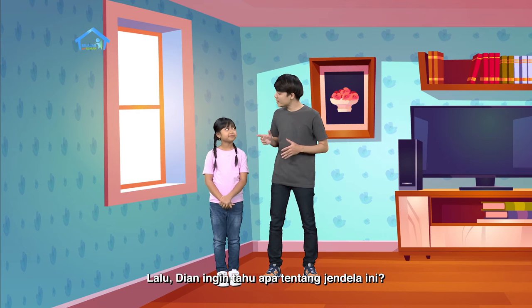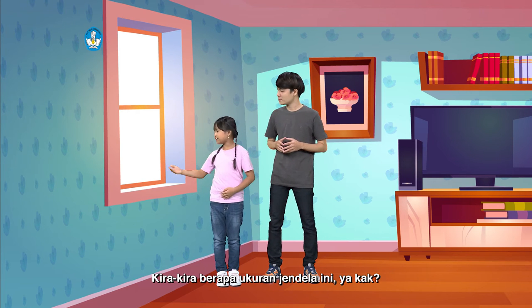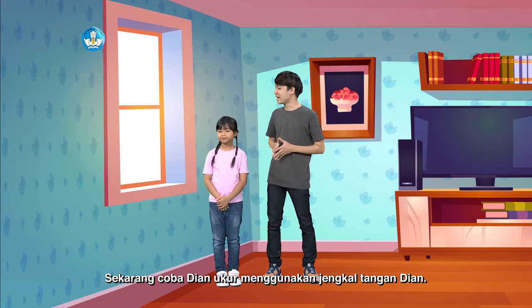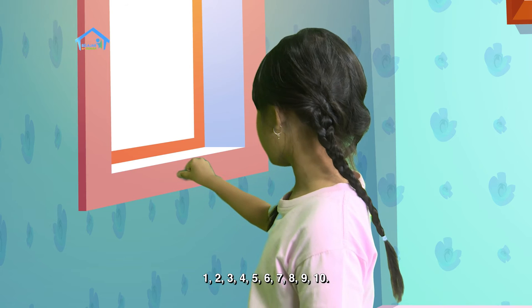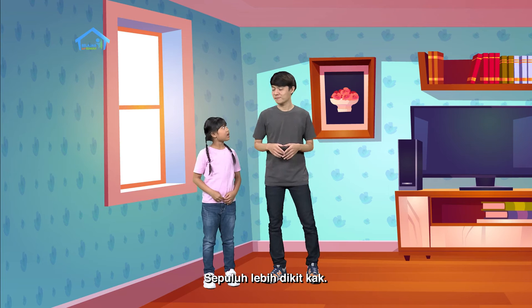Lalu, Dian ingin tahu berapa ukuran jendela ini ya kak? Oke, kita ukur lebarnya dulu ya. Sekarang, coba Dian ukur menggunakan jengkal tangan Dian dari sini sampai situ ya. Satu, dua, tiga, empat, lima, enam, tujuh, delapan, sembilan, sepuluh. Sepuluh lebih dikit kak. Lalu panjangnya?